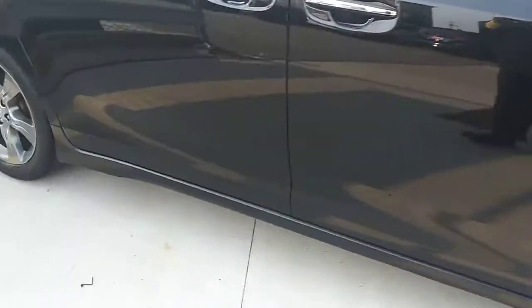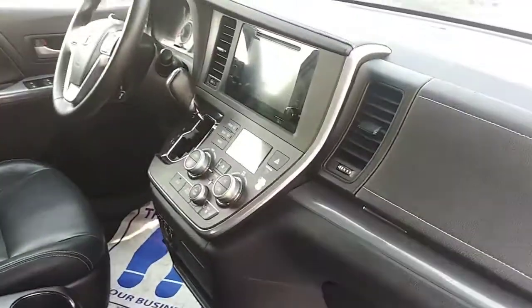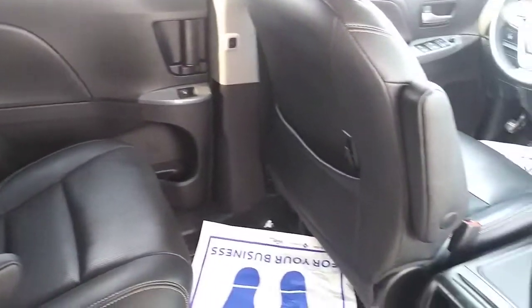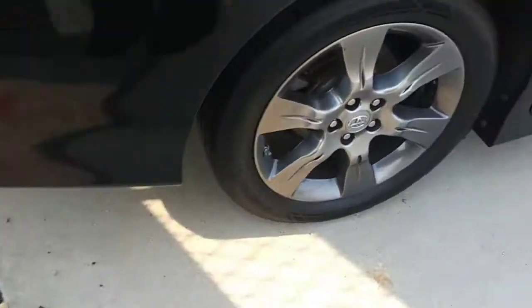Let's take a look inside. It's got your jet black leather interior — overall really well-maintained, pretty clean. The body's in really good shape for a 2015, and the tires are in really good shape as well.